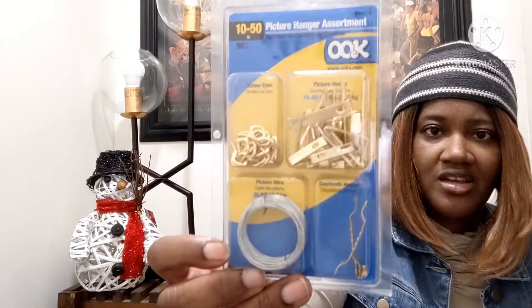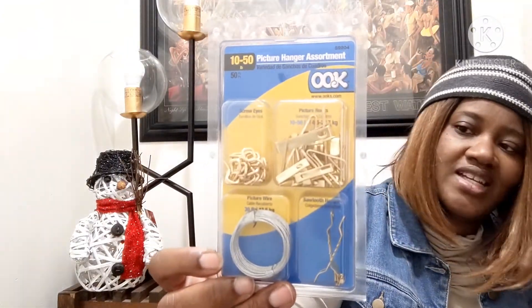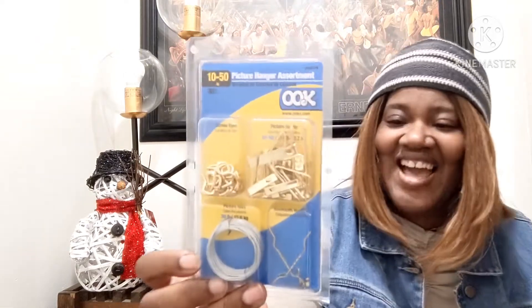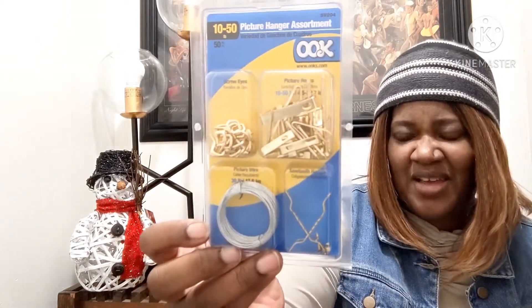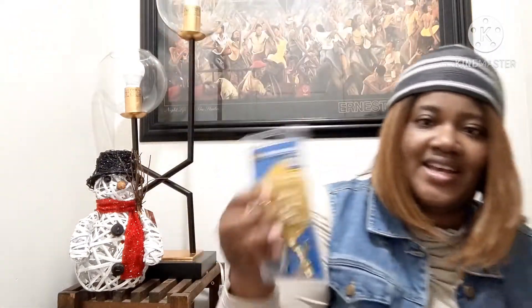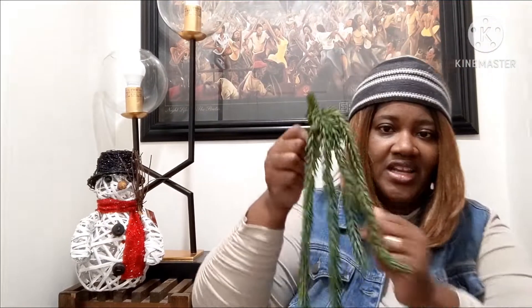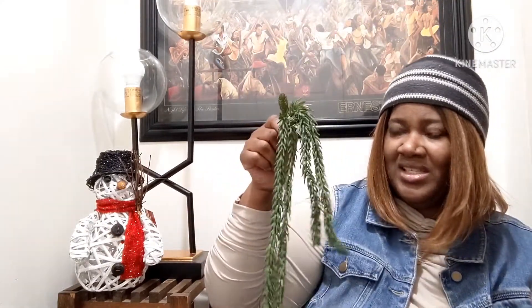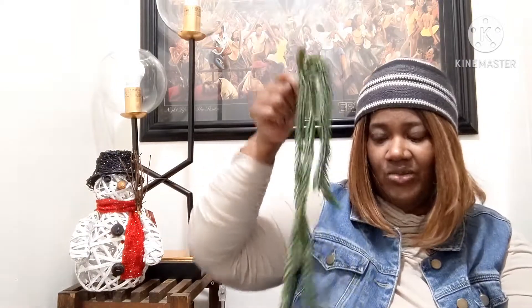I picked up these right here. I got the picture that I made — if you haven't seen that, please go check that video out, it's about five videos down. This was $3.99. I also have a little bitty vase that I got from the Dollar Tree, and I'm going to put this in my kitchen and see how it works.